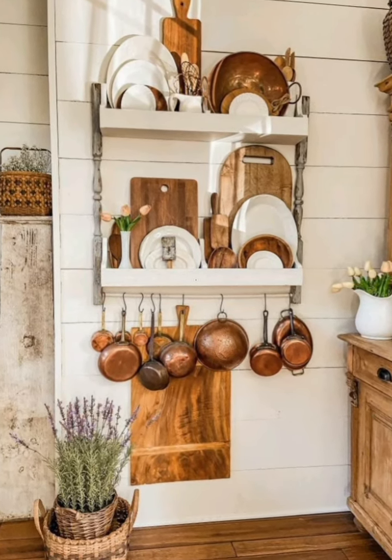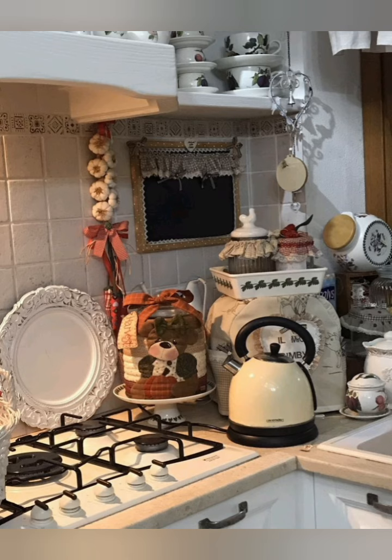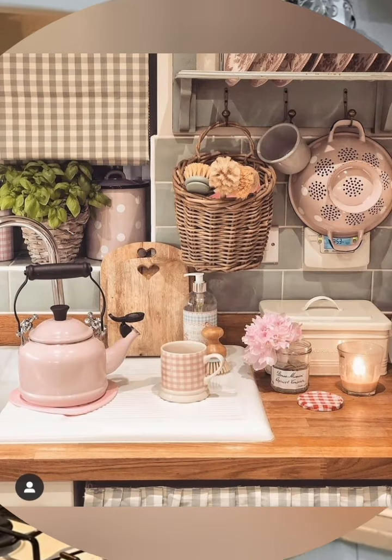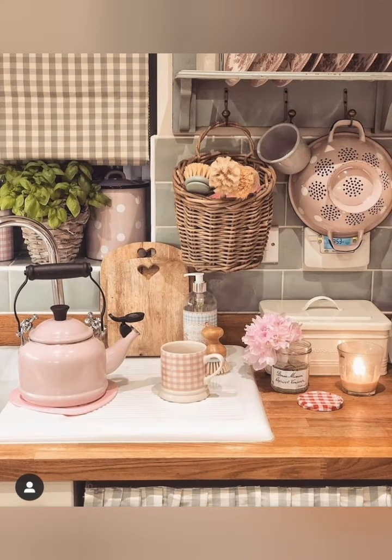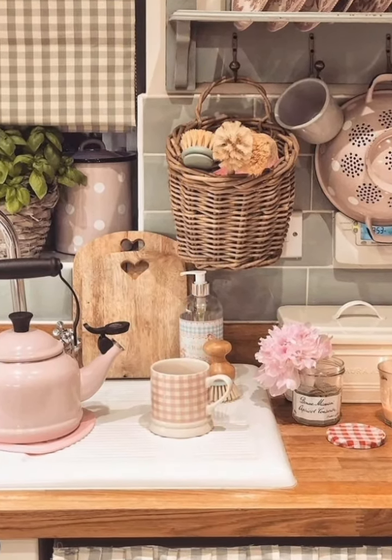Kitchen display — showcase cast iron pots, antique utensils, and colorful mixing bowls on open shelves or hanging racks to add nostalgia and personality to the space. Thanks for watching this video, please subscribe to my channel and support me. Thank you.